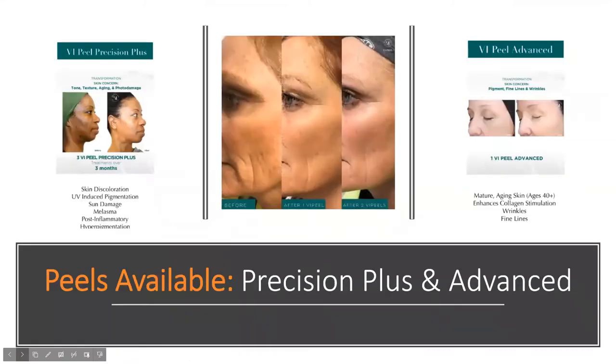The two types we have available are the VI Peel Advanced and the VI Peel Precision Plus. The Advanced is more geared towards collagen stimulation, while the Precision Plus is geared towards sun damage, melasma, or any sort of pigmentation damage — although both are very good for wrinkles, fine lines, and collagen stimulation.